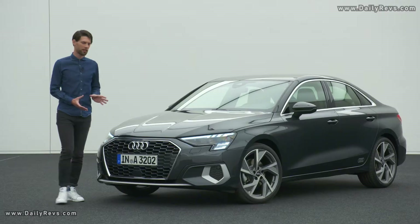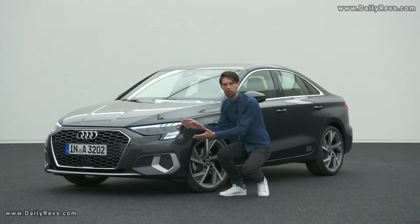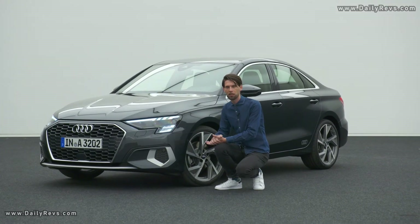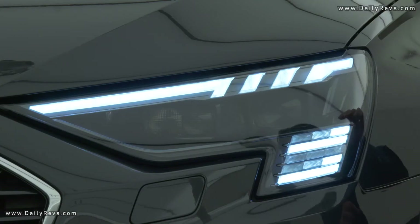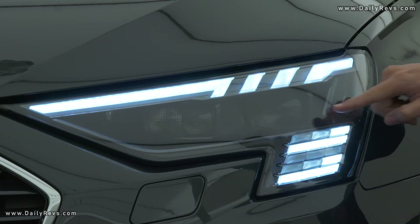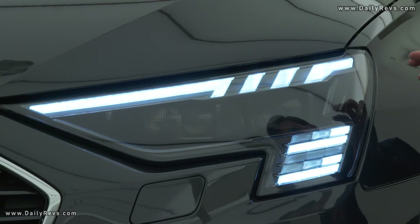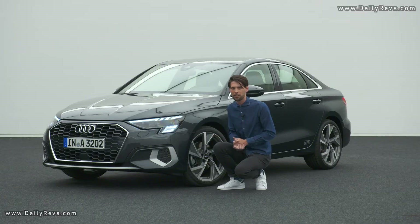Another highlight is the headlight of the A3 Sedan. The headlight has a really sharp, bold cut shape, but we also have a digital daytime running light that can vary. Whether you choose the base car or an S line, you get different daytime running light graphics in the front — an absolute innovation for the A3 Sedan.